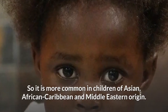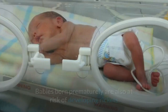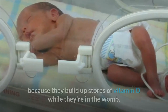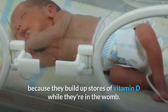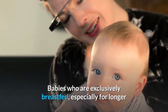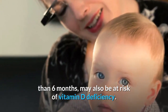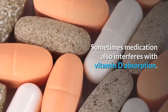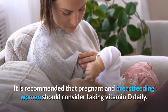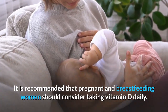So it is more common in children of Asian, African-Caribbean, and Middle Eastern origin. Babies born prematurely are also at risk of developing Ricketts because they build up stores of vitamin D while they are in the womb. Babies who are exclusively breastfed, especially for longer than 6 months, may also be at risk of vitamin D deficiency. Sometimes medication also interferes with vitamin D absorption. It is recommended that pregnant and breastfeeding women should consider taking vitamin D supplements daily.